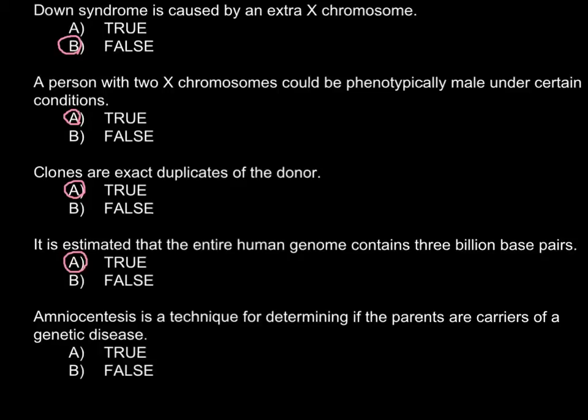Next statement: Amniocentesis is a technique for determining if the parents are carriers of a genetic disease. This is a false statement because amniocentesis is a test of the amniotic fluid that surrounds the fetus. With a special needle, some of this fluid is taken for testing, and this fluid contains cells shed by the fetus. The genetic makeup of these cells would be the same as that of the fetus.